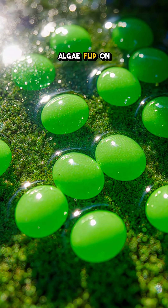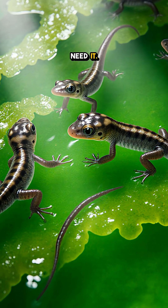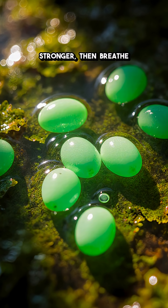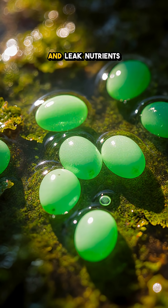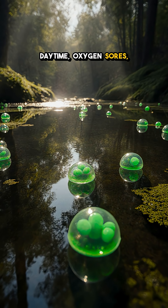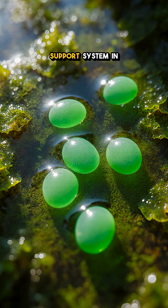Sunlight hits, and the algae flip on like tiny solar panels, pumping out oxygen right where the babies need it. Baby salamanders gulp that oxygen to grow faster and stronger, then breathe out carbon dioxide and leak nutrients that feed the algae back. Daytime, oxygen soars; nighttime, it dips as the algae rest. It's a perfectly timed life support system in a puddle.